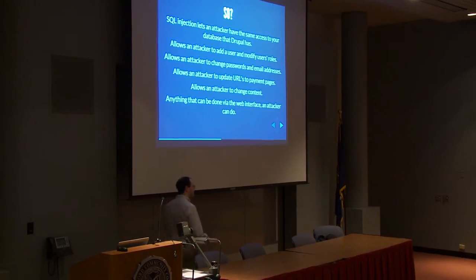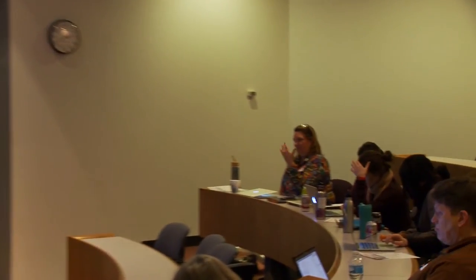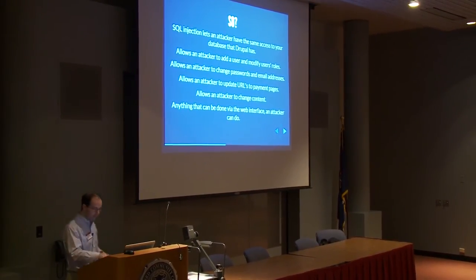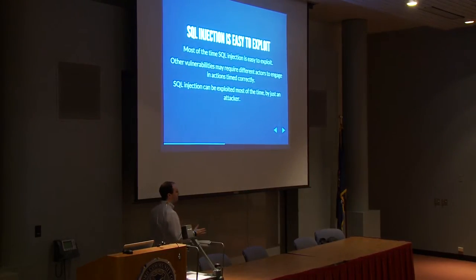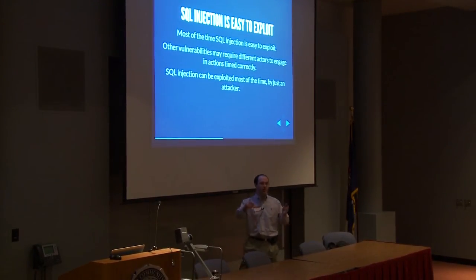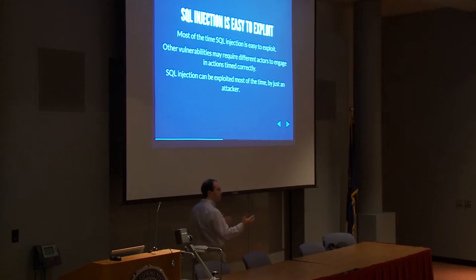An audience member mentions SQL injection happening through a web form, and asks if a character limit is enough protection. The answer is no — the best way to filter against SQL injection is to prevent it from ever hitting the database. One of the biggest issues with SQL injection is it's easy to exploit. Cross-site scripting is actually hard to exploit — it requires timing and chained events. With SQL injection, you find a vulnerable URL, send a specially crafted request, and you've injected SQL. Beginning PHP examples online are typically all vulnerable to SQL injection.